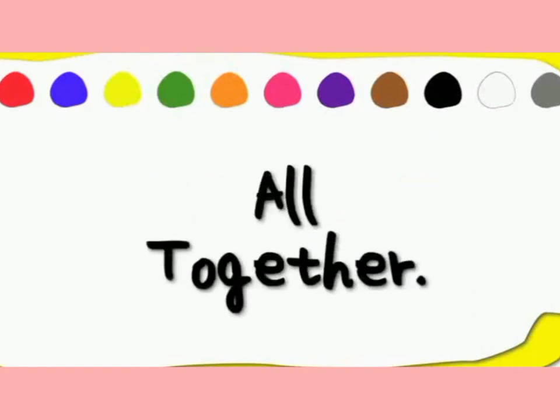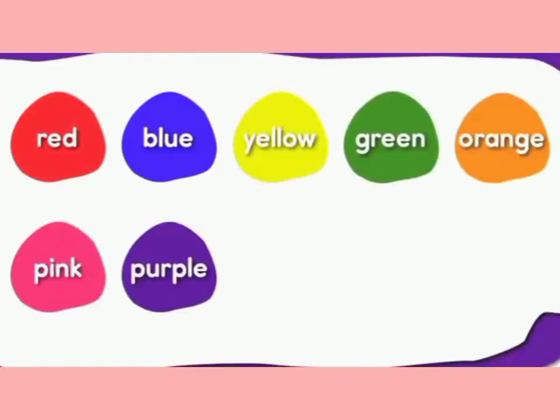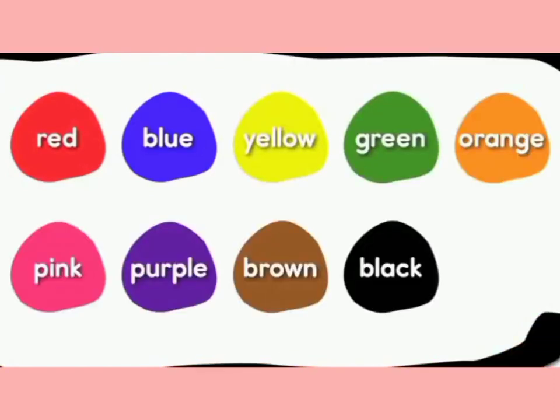Nice. Here we go. Red, blue, blue, yellow, green, orange, pink, purple, brown, black, white. And one more. Gray.